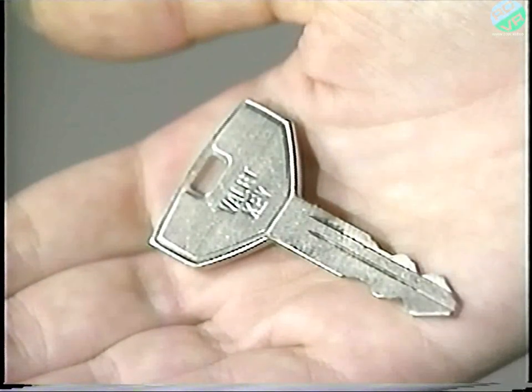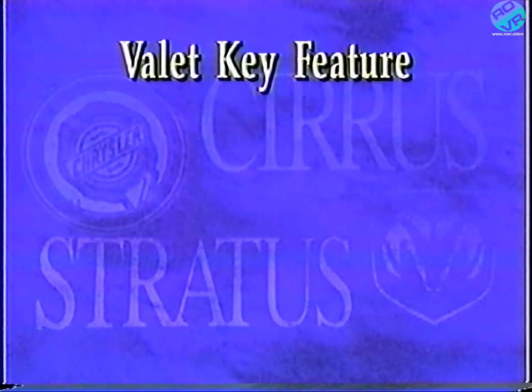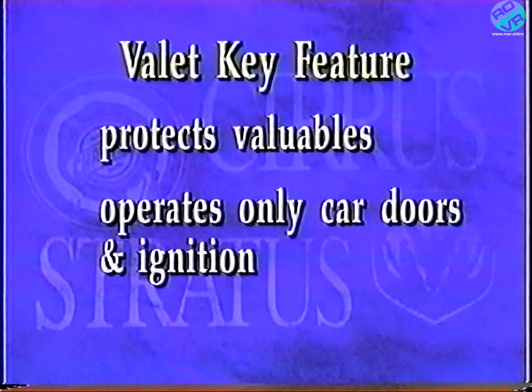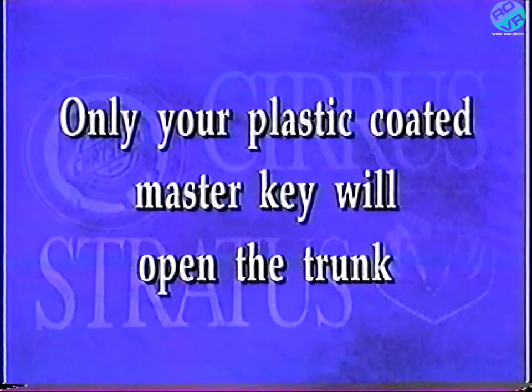In addition to your regular ignition key, you'll find a valet key. When someone else parks your car, you can protect valuables in the trunk by using the trunk lockout lever and then giving the valet key to that person. The valet key will operate only the car doors and the ignition. Only your plastic-coated master key will open the trunk.